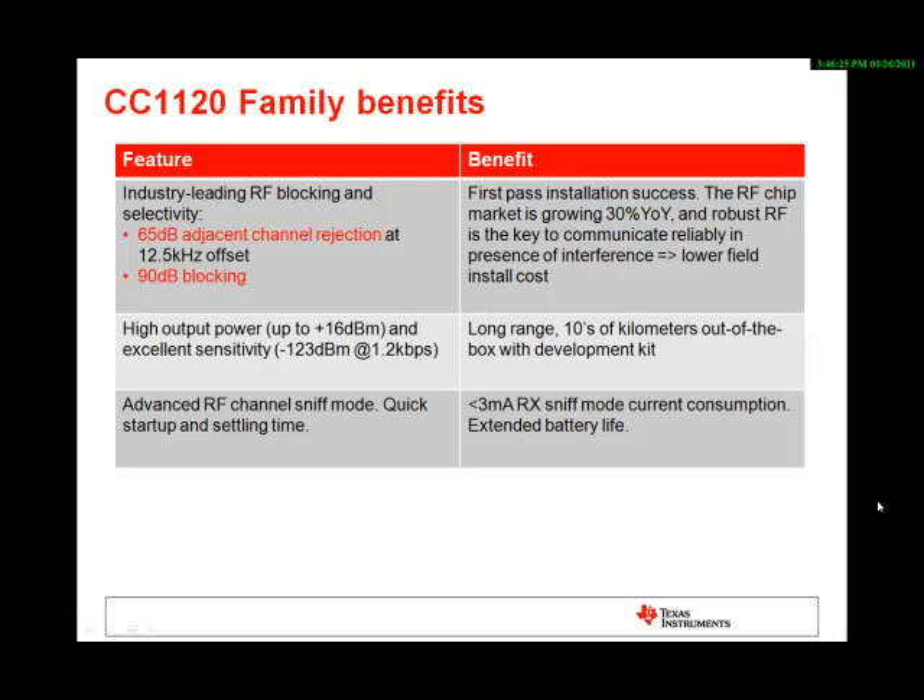Another unique feature of the new family is the so-called advanced channel sniff mode. With this feature, the CC1120 family of devices is able to achieve an average of less than 3 mA received current consumption, depending on the used modulation, data rate, and preamble.